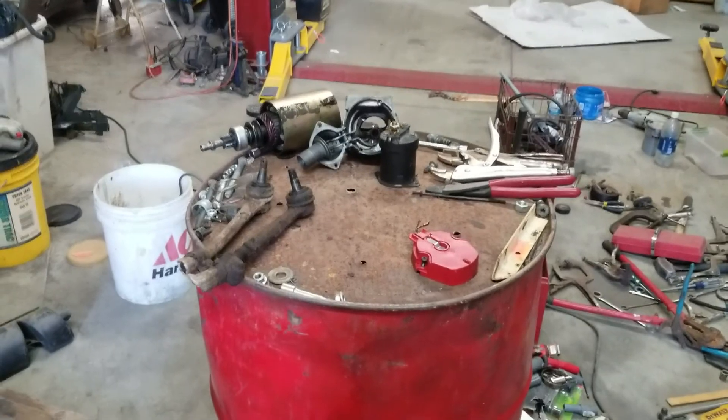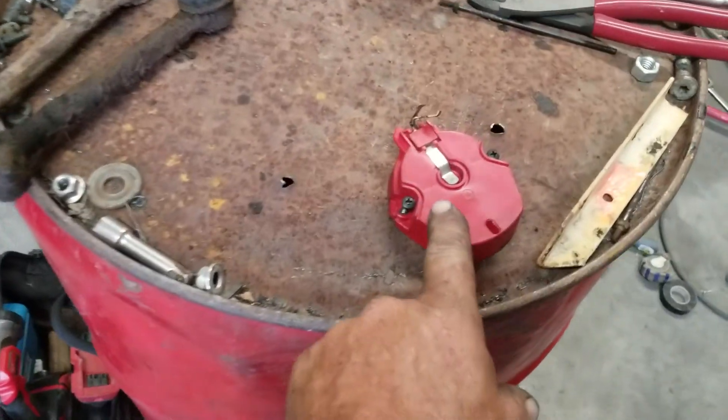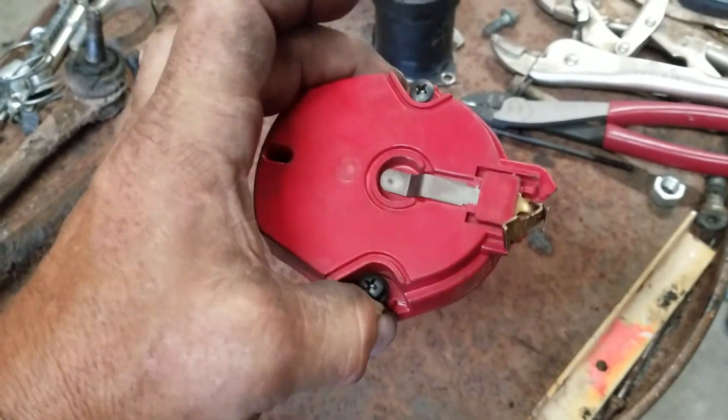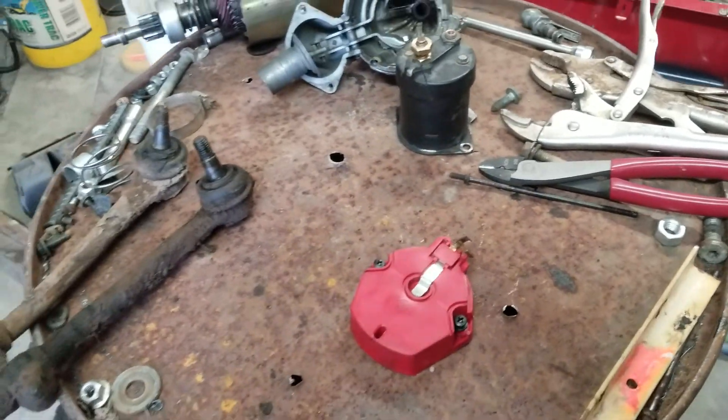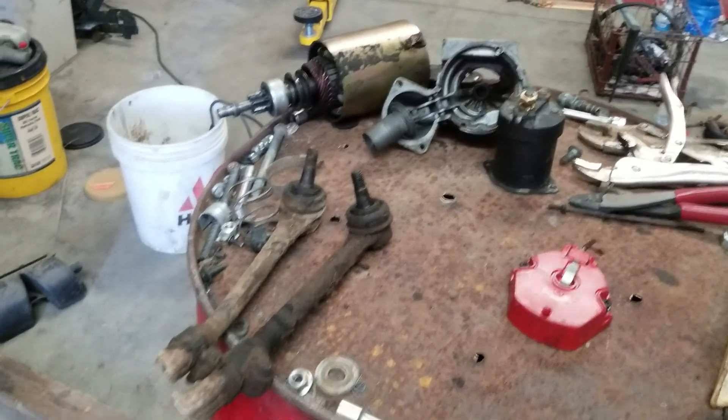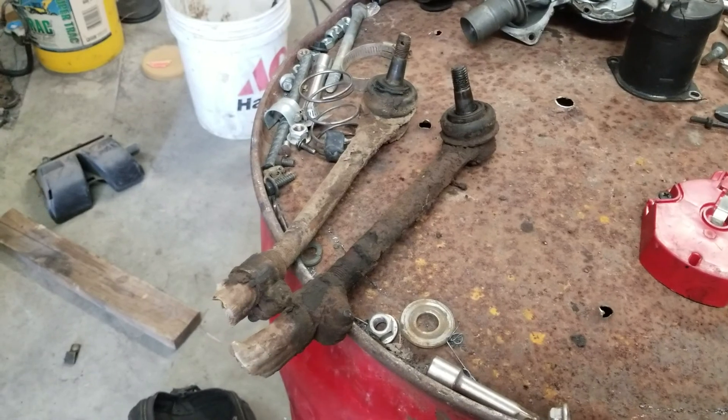Number one: they hit me hard enough that they actually broke my rotor. I'll take you out to the car in a minute and give you a rough idea of something you can do about that. Number two: tie rod — stuff happens. They hit me hard enough in the wheel that it broke my tie rod.